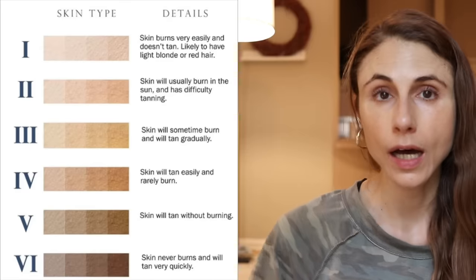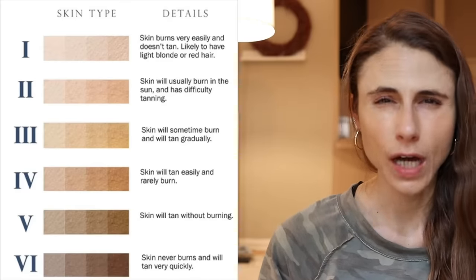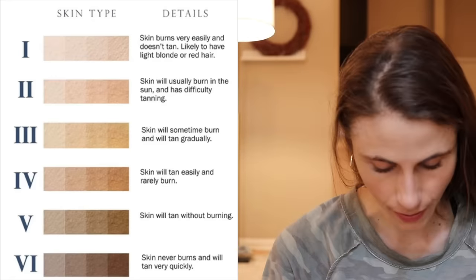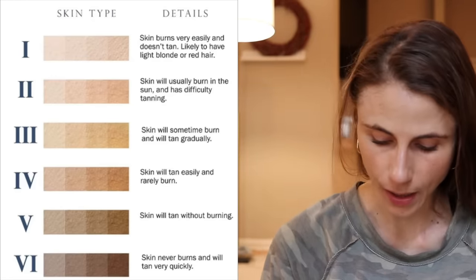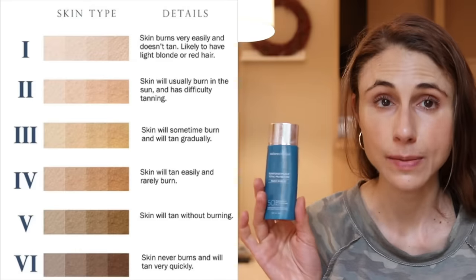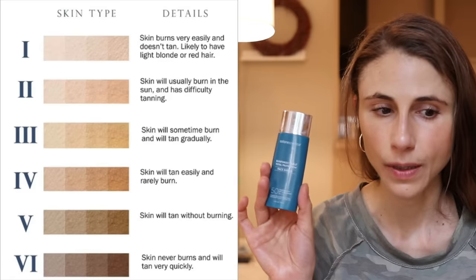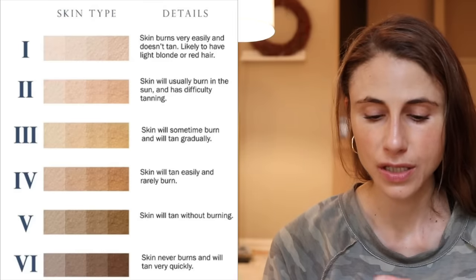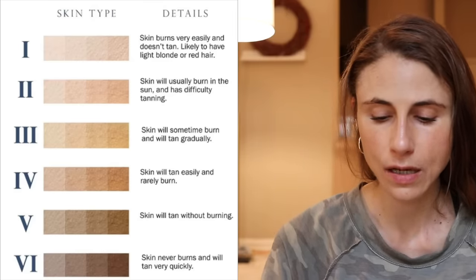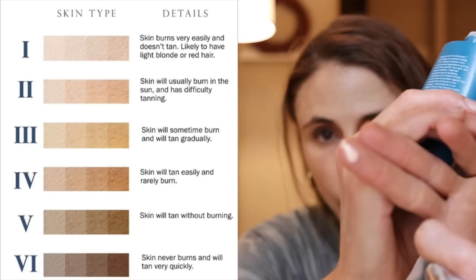For Fitzpatrick phototype 2 and 3 — I consider myself phototype 3 — I love the Color Science Sunforgettable Facial sunscreen. It has more of a peachy hue to it, which is really good for masking bluish discoloration like from veins, and it works really well for my skin tone.